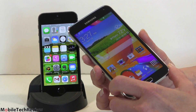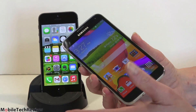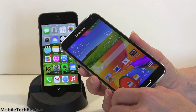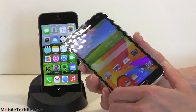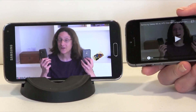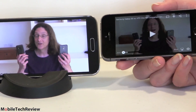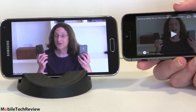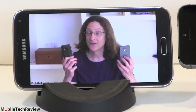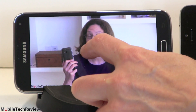It depends on what you can tolerate, but from a pure resolution standpoint — how much you can see on screen at a given time, how much more enjoyable videos are and reading more web pages — obviously the bigger device is going to be superior in that respect. So now we'll demo video playback so you can get an idea of the experience difference between these two. We're going to play one of our own YouTube videos because the DRM police would have a fit if we actually used some real hot movie trailer.